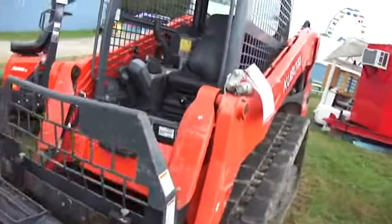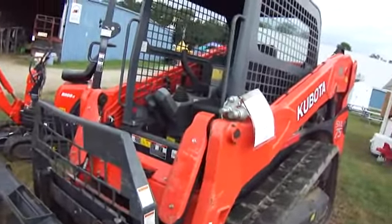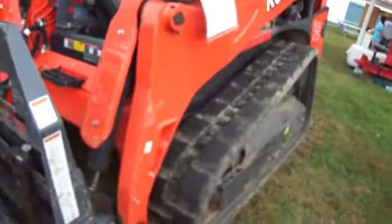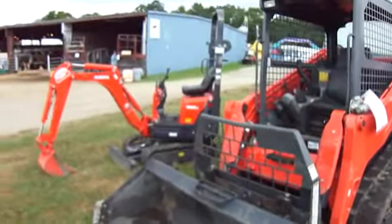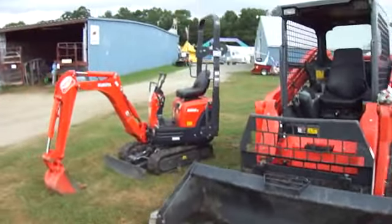Here's a whole bunch of other Kubotas. SVL 75. Well, there you go. Enjoy the cuteness of the little one. Put it next to a big one — big difference, huh?